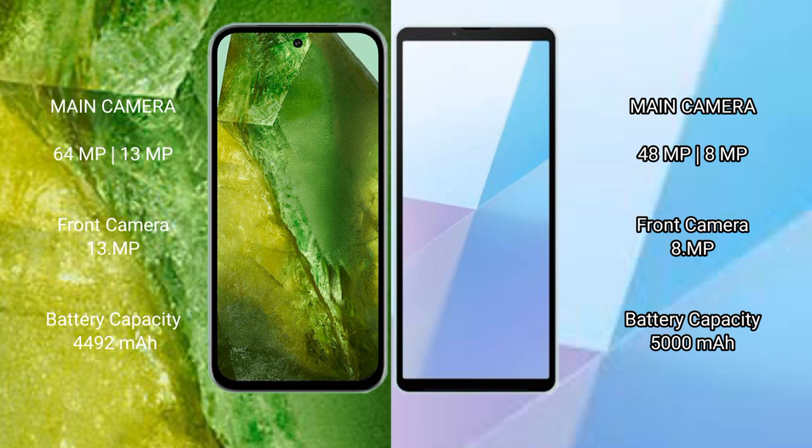The Google Pixel 8a packs a 4492mAh battery with 30W fast charging support. The Sony Xperia 10 Mark 6 has a larger 5000mAh battery but with 20W fast charging support.